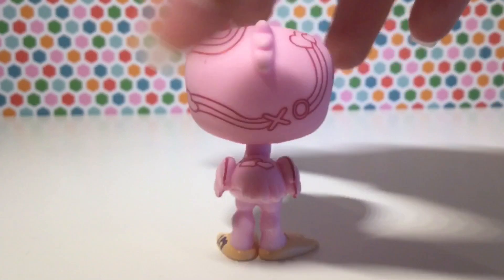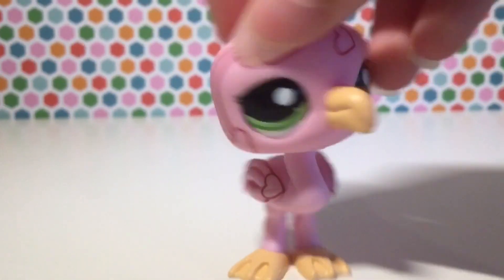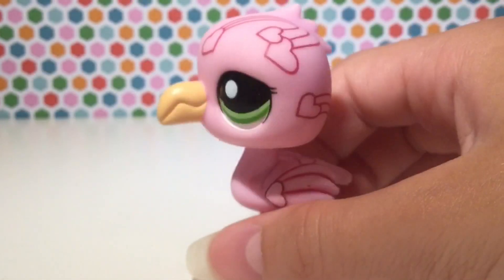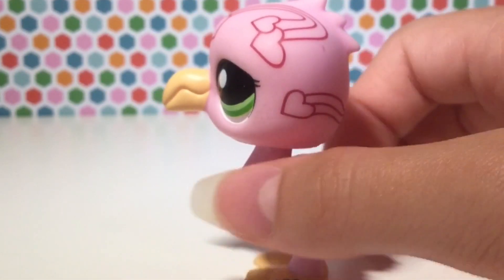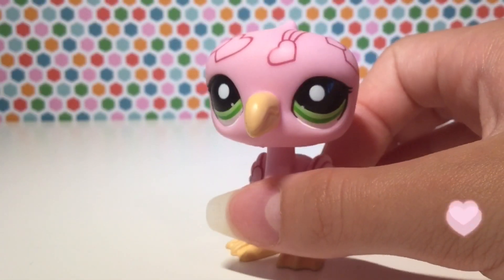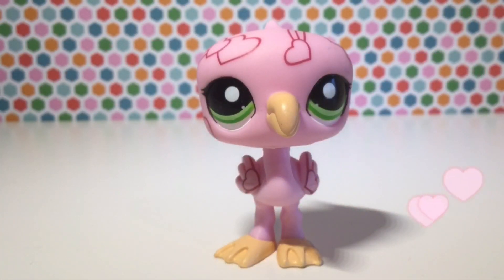This pet is so cute. I am not sure what kind of line this is from — I want to say postcard pets, but I don't think so. It might be some special Valentine's Day thing. But nonetheless, it's adorable.